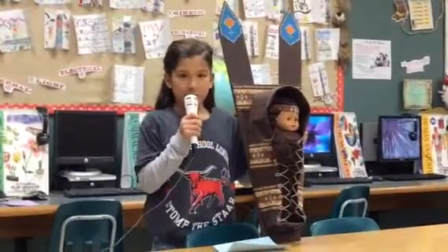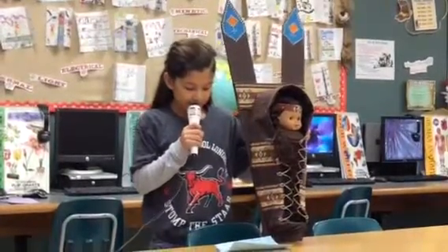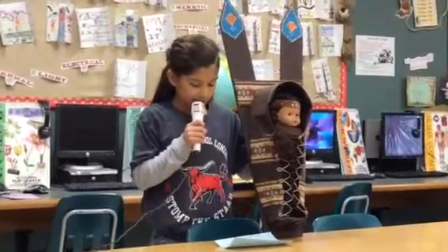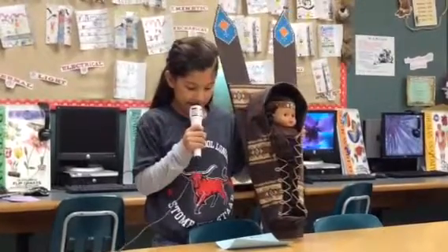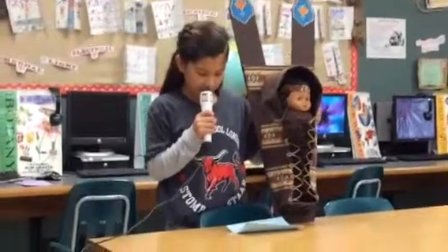Not all Native Americans use this kind of cradle board. Cradle boards are still used today. The cradle board can be strapped to the mother's back or laid against a tree while the mother is working. But this model does not show the strap.